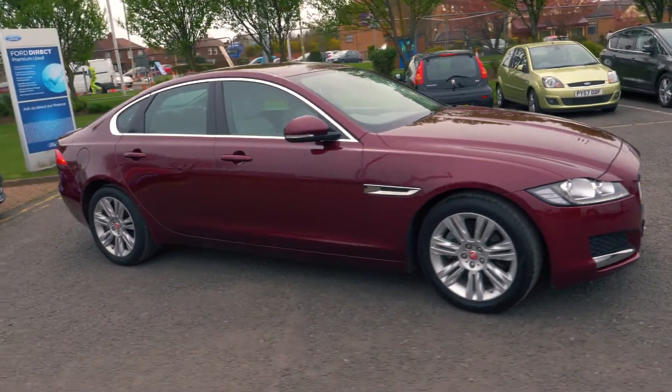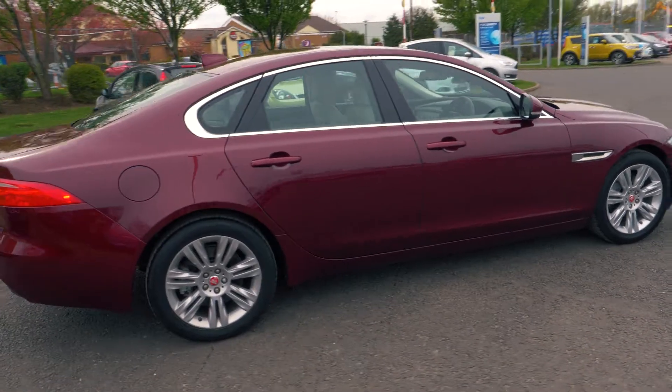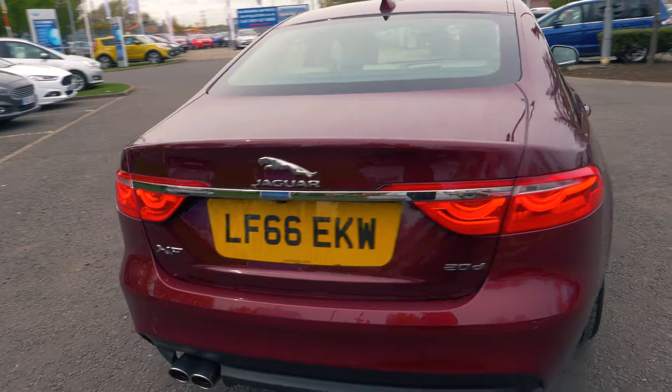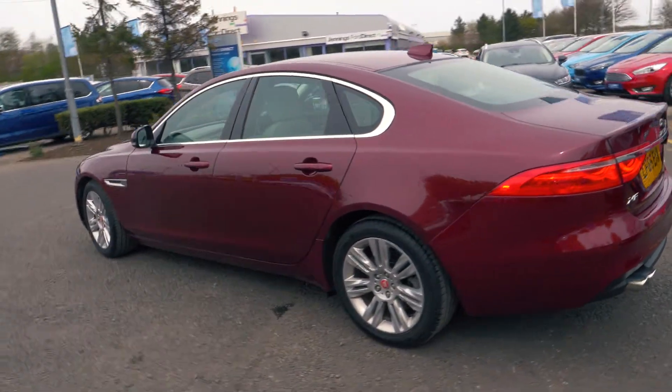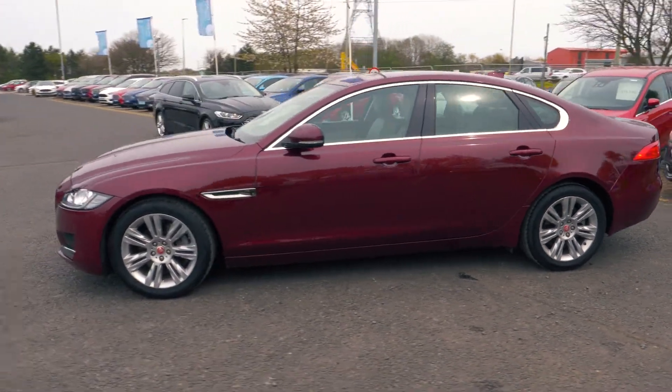Welcome to Jennings. Today we're going to be looking at the Jaguar XF 2.0L 180 Prestige four-door saloon. This vehicle was first registered in September 2016 and has done 6,930 miles. It's a 2.0L diesel engine with automatic transmission.